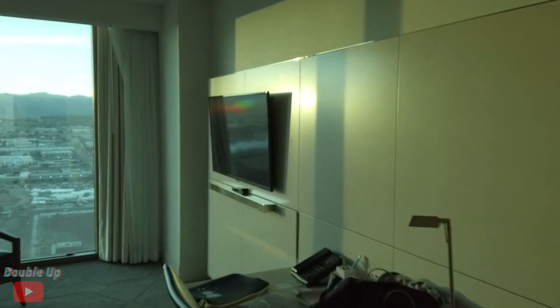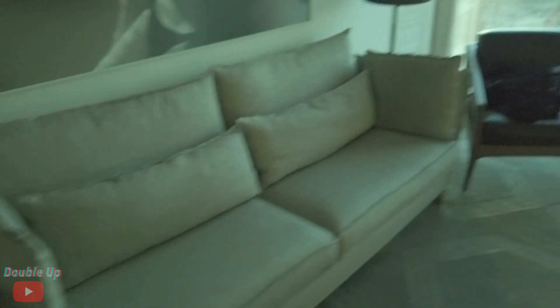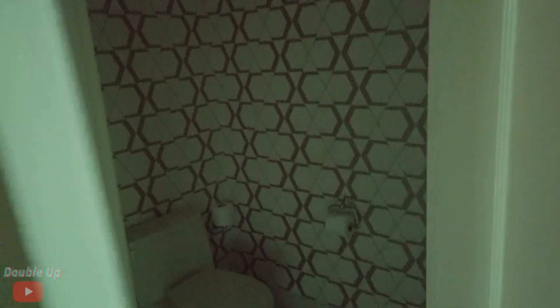Then here is the living room — there's another TV, a nice big couch, and a table right there. And there's the first bathroom, and here is the second bathroom right there guys. That's pretty nice, and yeah, let's get right into the second room.